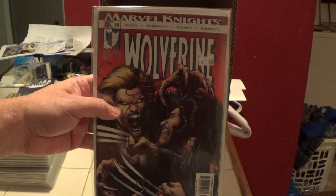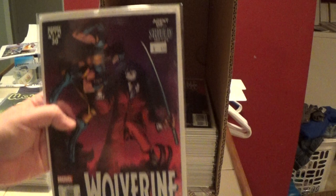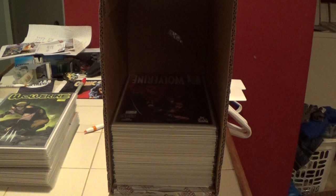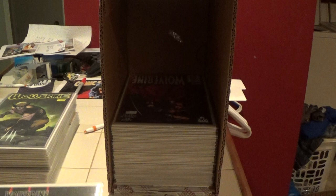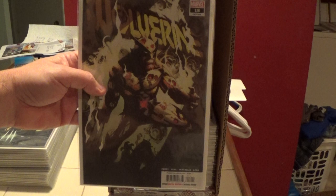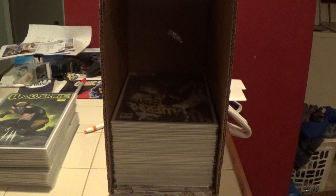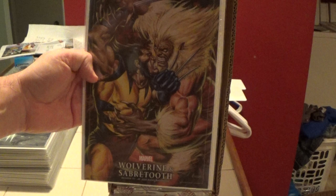Here is number 15, going back to the 2003 series. Number 30. Here is Wolverine Patch number 1, and this is a key book. Here we have Wolverine number 18, current series. And this is Wolverine number 17, current series — the Joe Jusko Marvel Masterpieces variant. It's a cool cover.